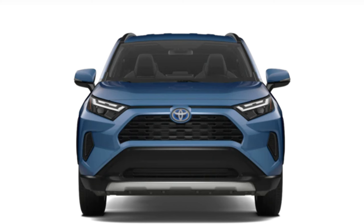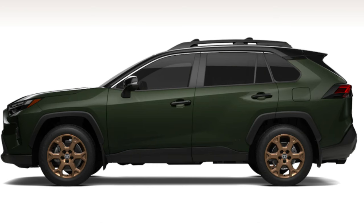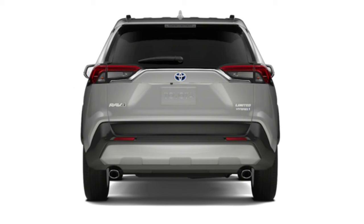Toyota has really nailed the design on this generation of RAV4. It has quite an aggressive look on the front end with the body lines and the angles, and they're selling these things left and right — I can really understand why. They look really nice, and Toyota supplied a lot of pictures to examine while I talk through the main features.